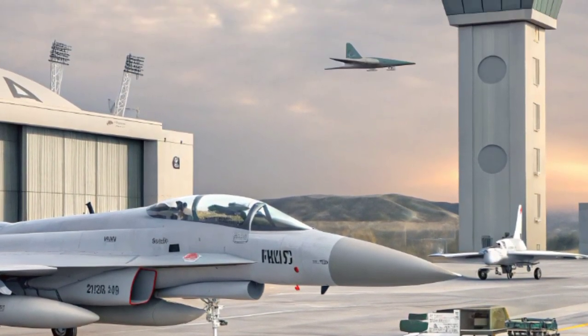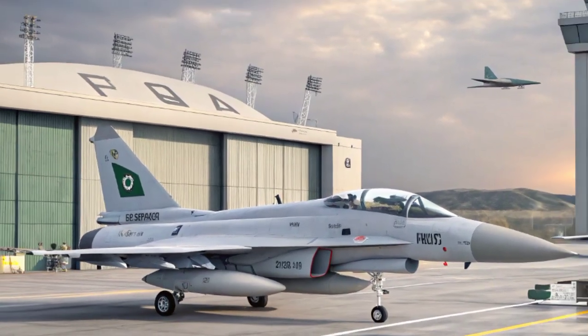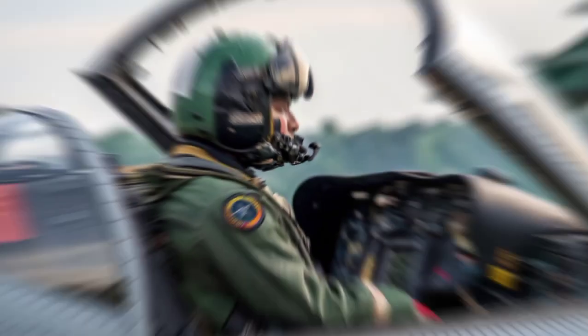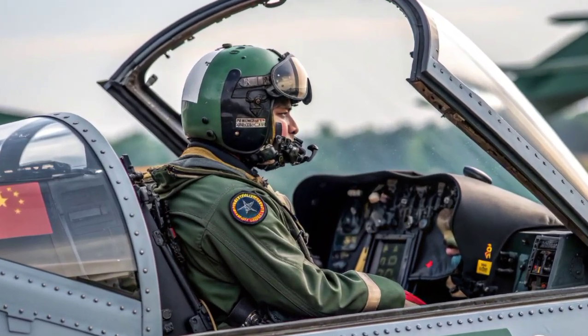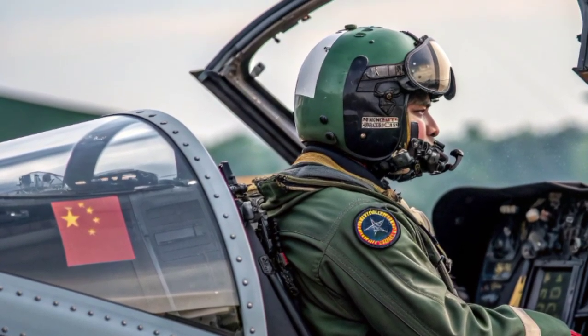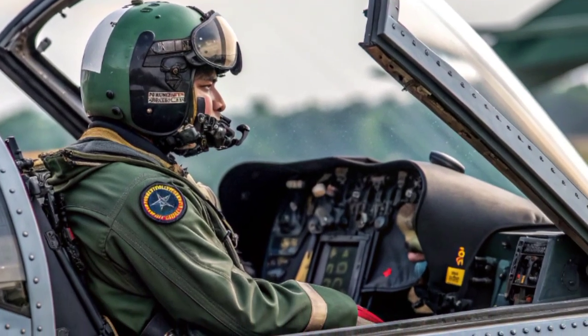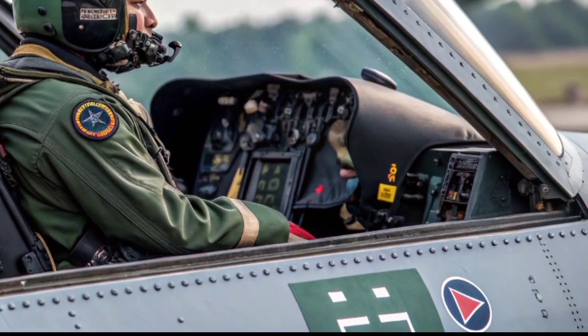However, acquiring modern Western jets like the F-16 was proving to be a challenge due to sanctions, restrictions, and financial costs. This situation pushed Pakistan to seek new partners. China stepped forward with the Chengdu Aircraft Corporation, and together the two nations embarked on developing what would eventually become the JF-17 Thunder.